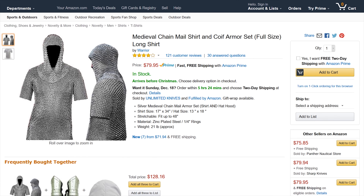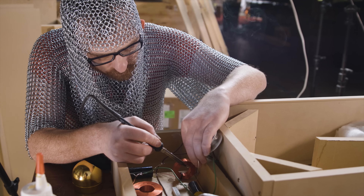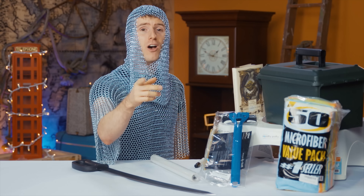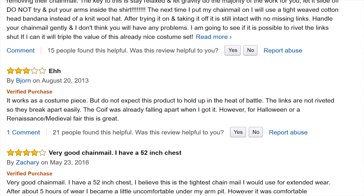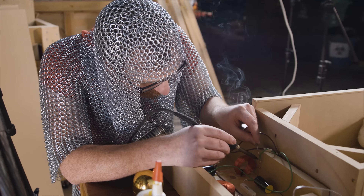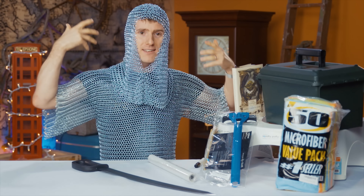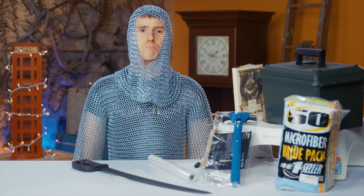Leading us to by far the coolest item that showed up in my Amazon report: this medieval-style male shirt and coif set that costs a mere $80 with free shipping. The Amazon reviews point out that if you get pretty physical in your LARPing, it's likely to end up damaged, but for costume use it's more than suitable and costs a fraction of what you'd normally pay for this kind of kit. Highly recommended as long as you fall within the recommended sizes and don't mind wearing a shirt that weighs about 21 pounds.